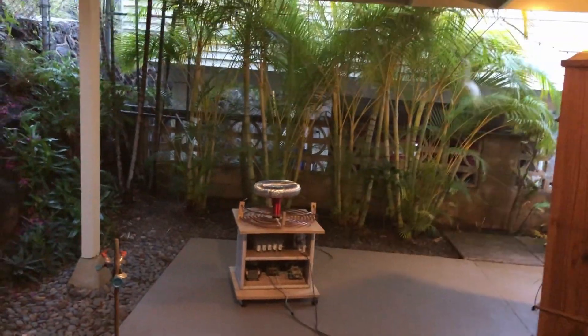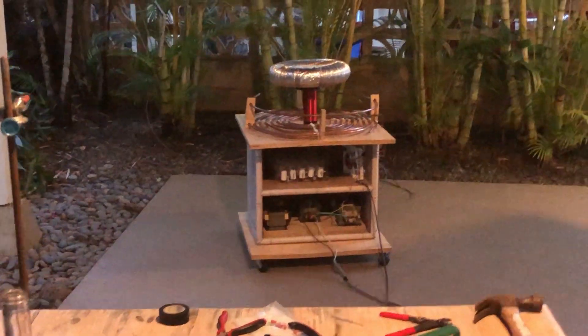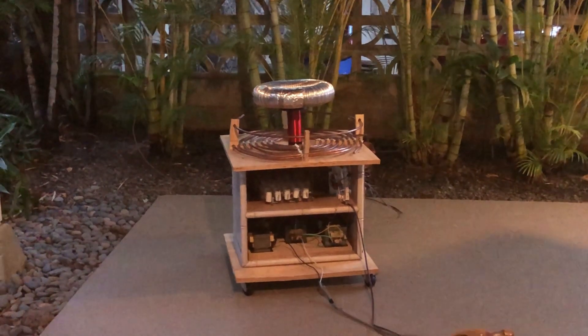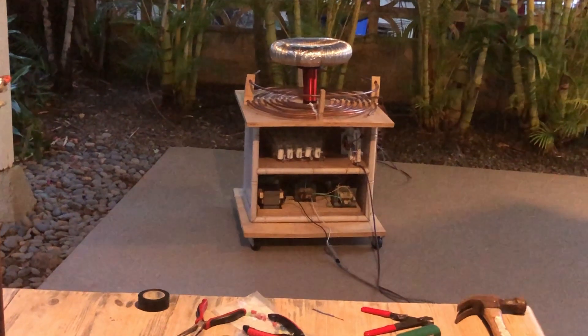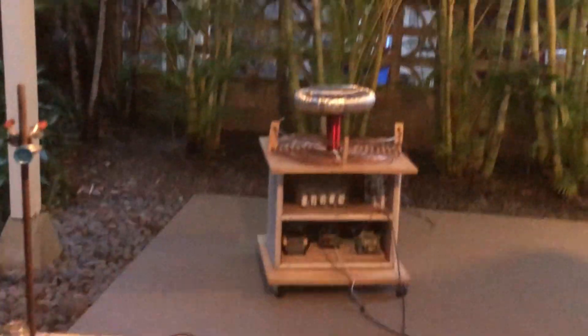Turning on the fan. The fan's having some trouble. One sec. Here we go. Mini Tesla coil in three, two, one.